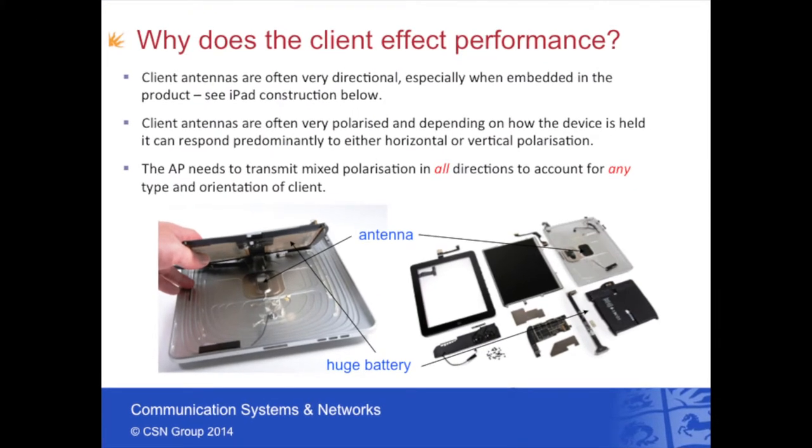The mobile client or tablet actually plays quite a strong role in Wi-Fi performance. We actually find the client antennas are very directional. Looking at the iPad antennas, these devices basically radiate out through the Apple logo on the device and they are very directional, almost like a torch beam. If you point the device towards the access point, you'll get a much stronger signal and a much better data rate. Also, depending on how you orientate the device, you can change the polarization of the receiving antenna.